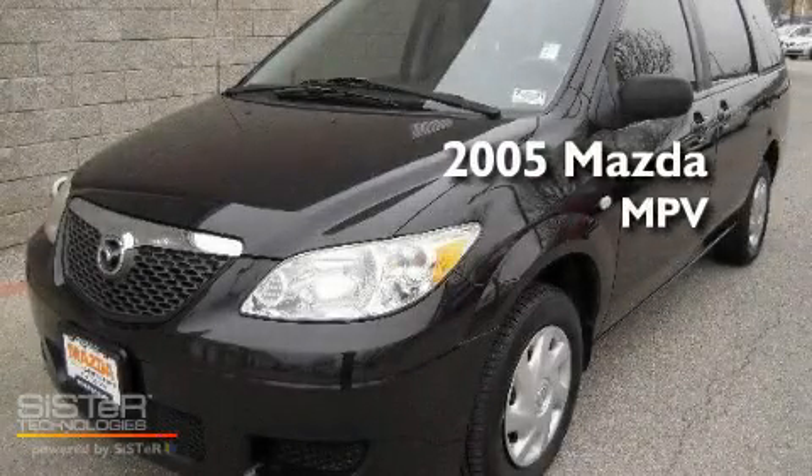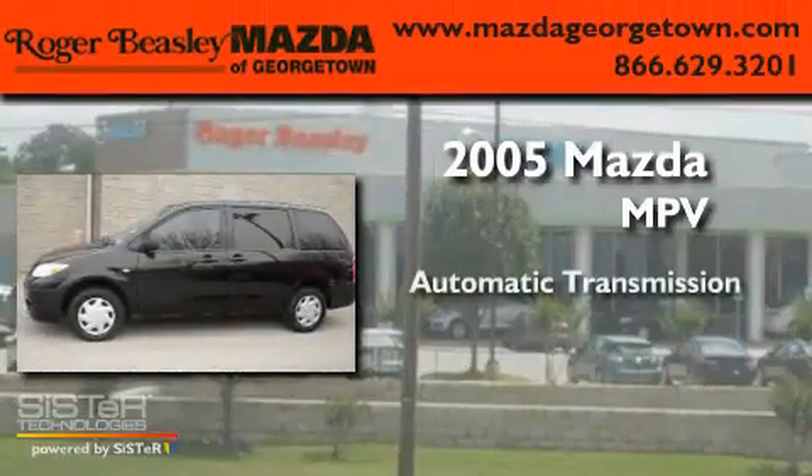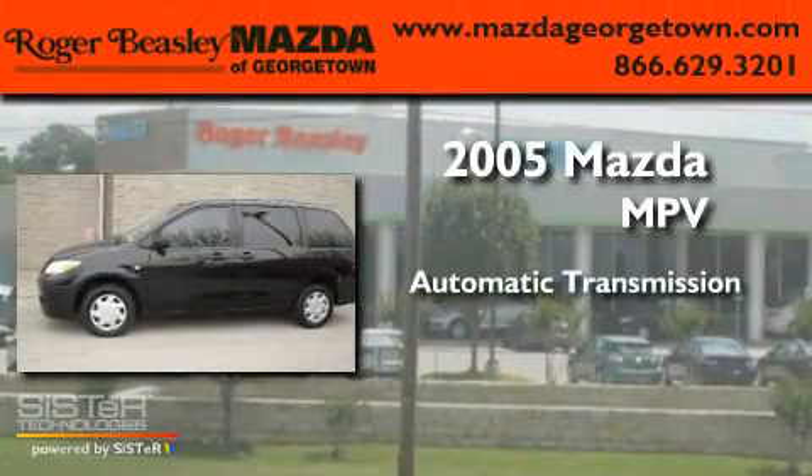This is a 2005 Mazda MPV. This minivan has an automatic transmission and a V6.